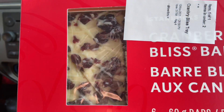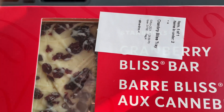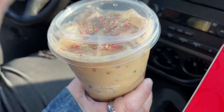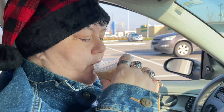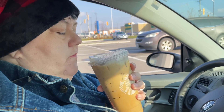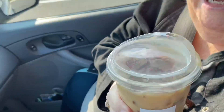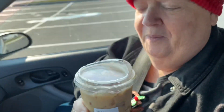We got the cranberry bliss bars — you get six bars. Here's the drink with extra sprinkles. I'm going to try it first. There's lots of ice in here, and look at those sprinkles!